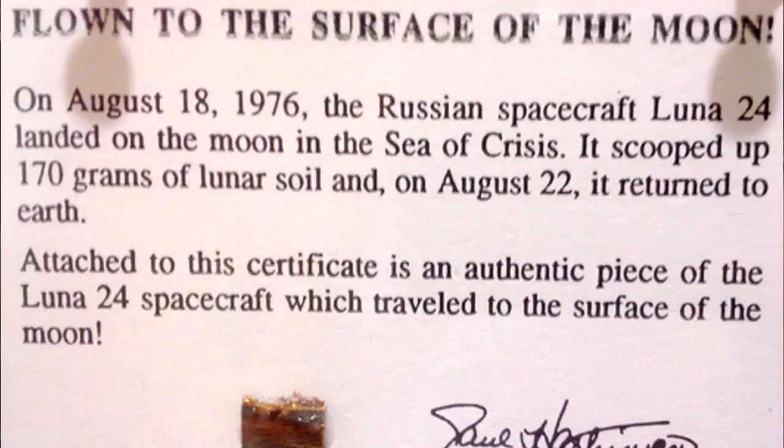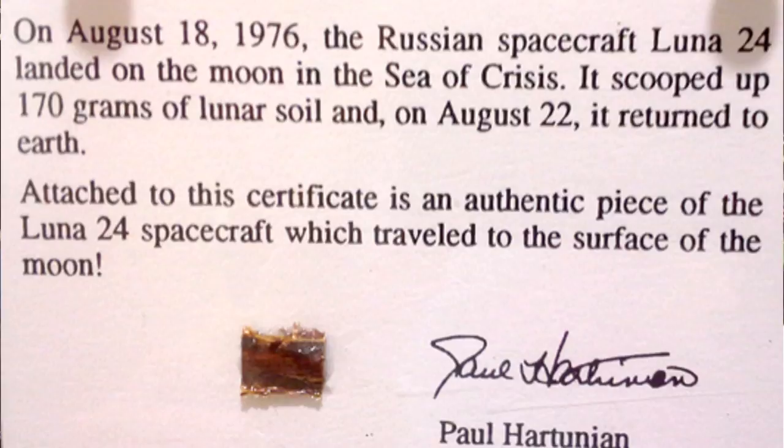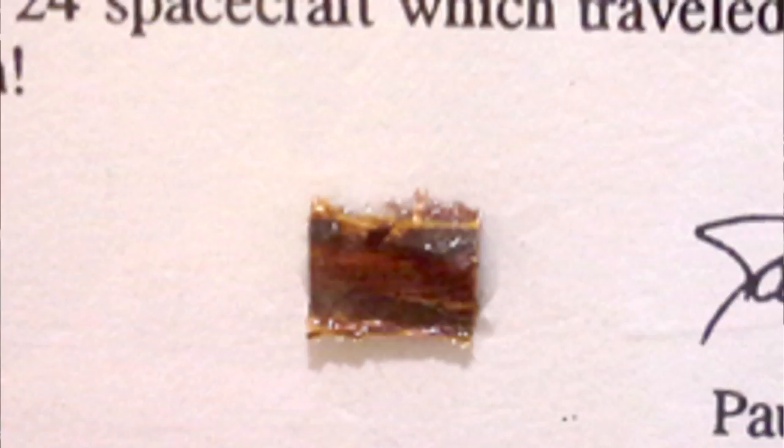That was Luna 24 in 1976, and it's right here. It's a piece of spacecraft, which I assume is a piece of insulation. I got it from collector Paul Hartoonian, and if I get some more specific information about its provenance, I will post it in the annotations. But this little piece of the recovery spacecraft was actually on the moon.